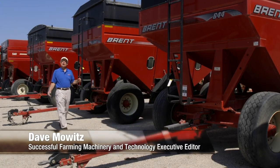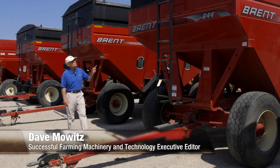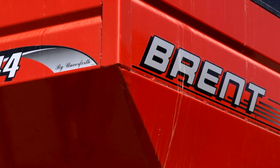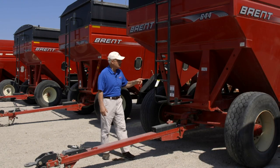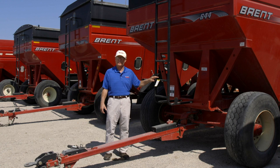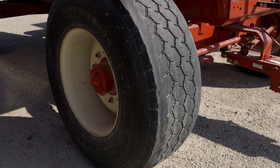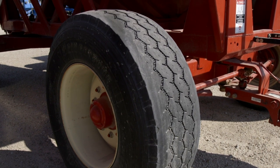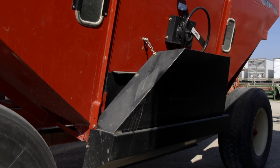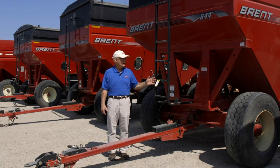Welcome to Steel Deals. I'm at an auction being held by Steffes Auctioneers in Mount Pleasant, Iowa. These Brent model 644 grain carts caught my eye. The reason I was attracted to these grain carts is that they're in great condition and well equipped — they have work lights, brakes, 425/65R 22.5 tires, left-hand discharge, and have been very well taken care of.